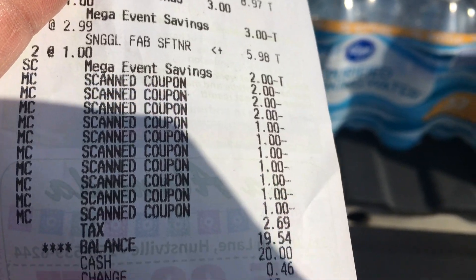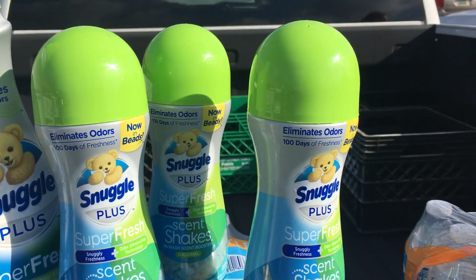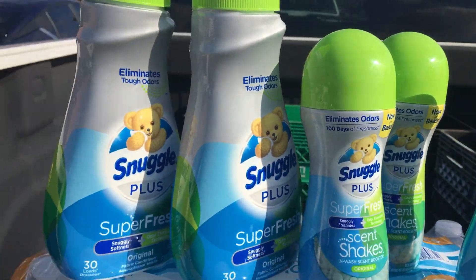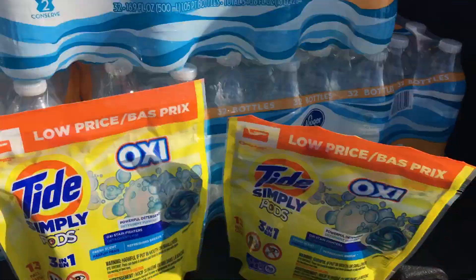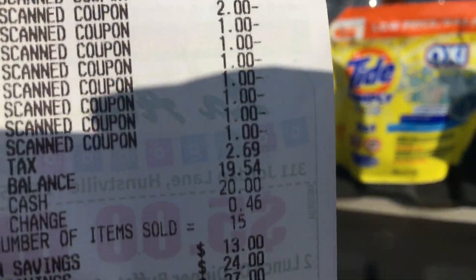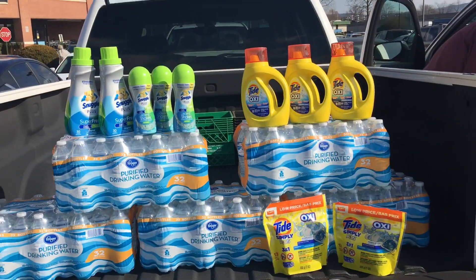All of my coupons did come off. I did use paper coupons — there were $2 coupons off of these, making them completely free because they were $1.99. These were 99 cents, as well as the liquid and the pods — they were 99 cents. My total after tax: $19.54.